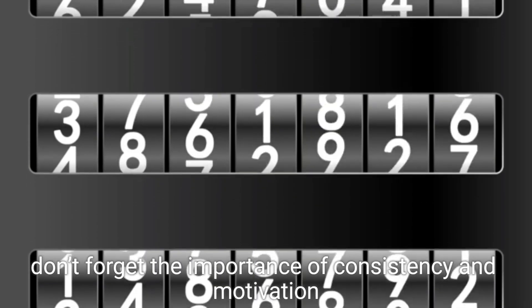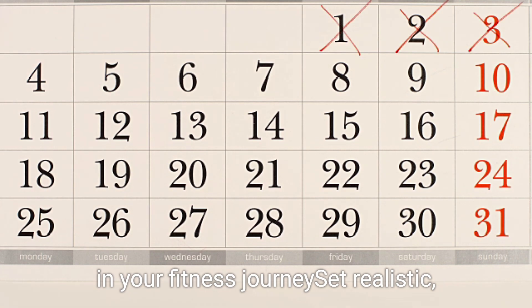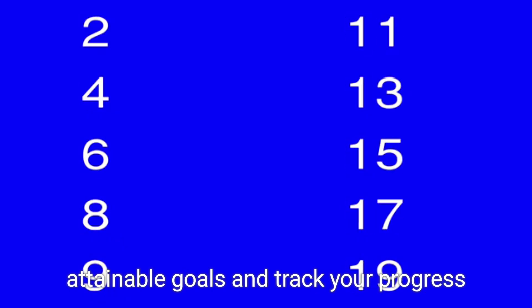Lastly, don't forget the importance of consistency and motivation in your fitness journey. Set realistic, attainable goals, and track your progress.